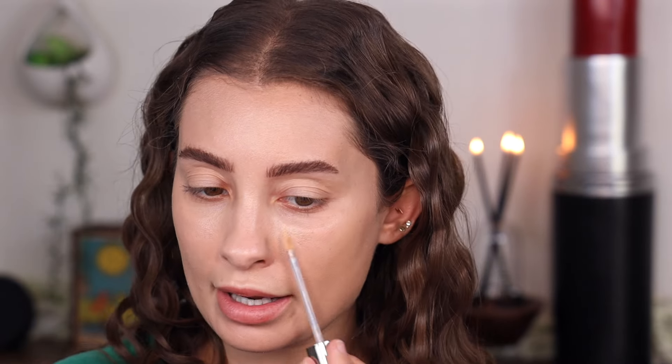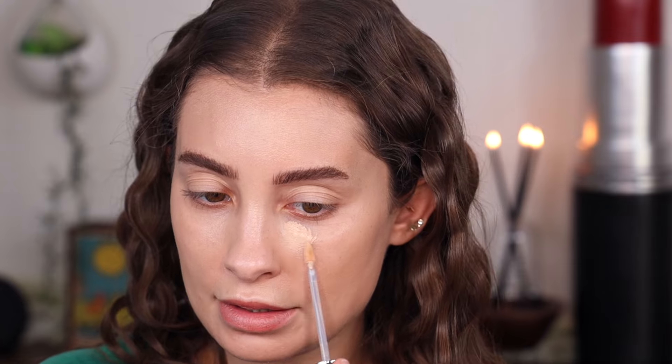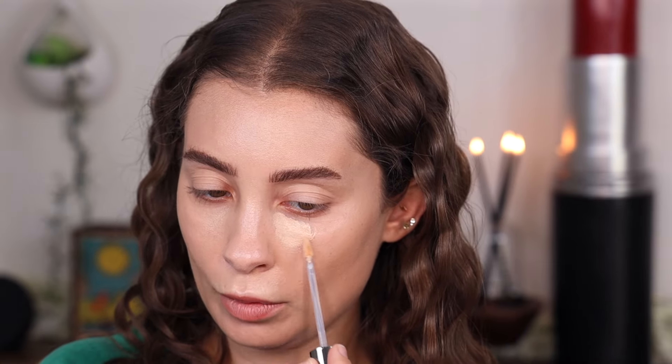I have this concealer from them. It looks like it might be a little bit too dark — we'll have to play around and see. I can't even read the shade on the back. But this is their Hydro Cream — let's apply and see. This is going to be a little bit yellow, but we'll play around with it. When I blend it out, it's actually not as dark as it looks. I do wish I had a little bit of a lighter shade, but this is definitely doable.